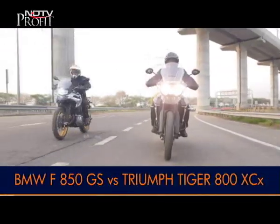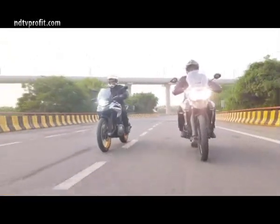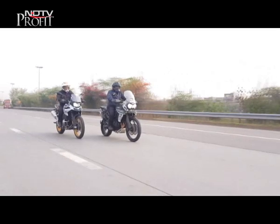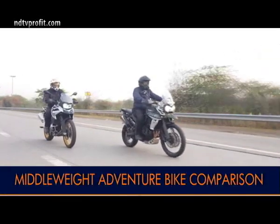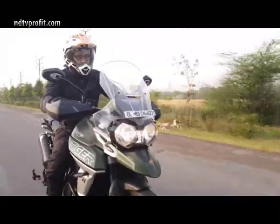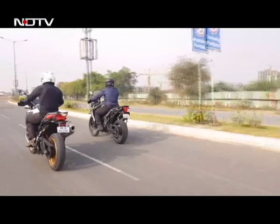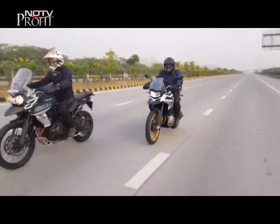Two middleweight adventure bikes, both promising the capability to cover long distances comfortably. If a two-wheeled adventure is just what you're looking for, both these bikes have got it all. The more popular choice is the Triumph Tiger 800, but its unmatched fan following is now challenged by the middleweight German, the BMW F850GS.